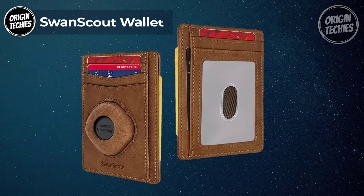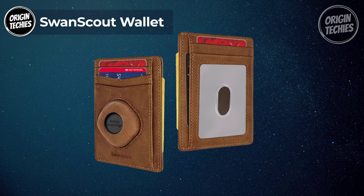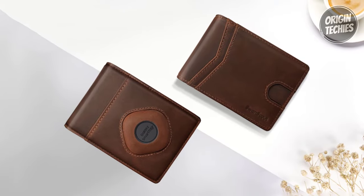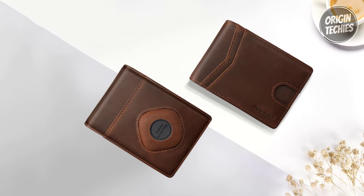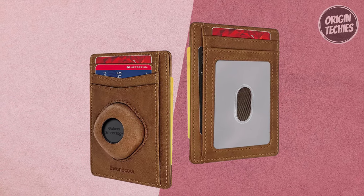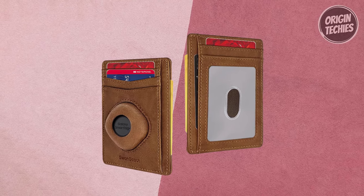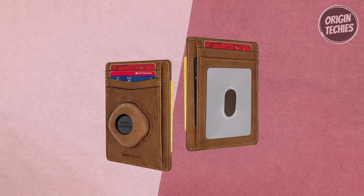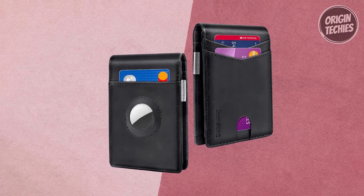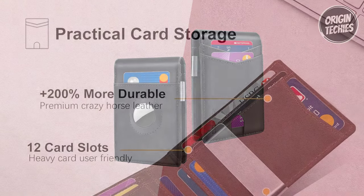Swan Scout Wallet. The Swan Scout Wallet is a sophisticated and practical series designed with an innovative tracker holder, all for an affordable price of $40. This wallet's standout feature is its anti-loss design — featuring a tracker holder on the front compatible with Samsung Galaxy SmartTag and SmartTag+. Simply place your SmartTag inside and you can effortlessly track your wallet, providing peace of mind in crowded spaces.